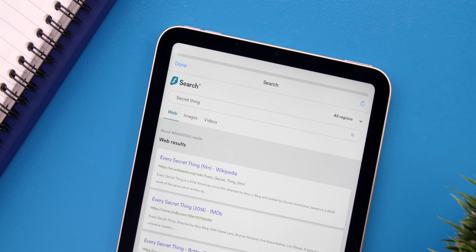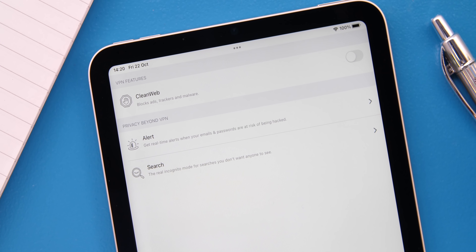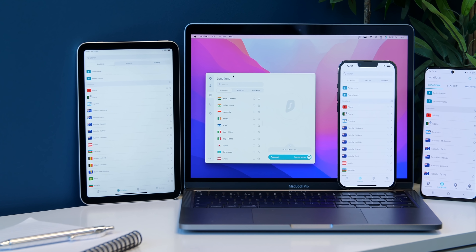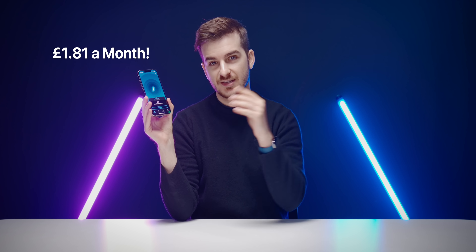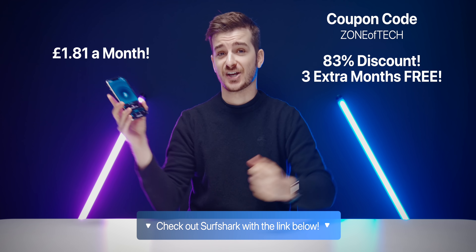You all probably know what a VPN is, but Surfshark, our sponsor for this video, is a different kind of VPN. First, it offers a web browser that prevents you from being tracked, which not even incognito mode in other browsers protects you from. Second, Surfshark can alert you in real time if your personal data has been leaked online — data such as passwords, credit cards, emails, and even your ID. And third, you can use your Surfshark account on as many devices as you want, unlike some other VPNs that restrict you to three or five devices. On top of all this, you get all the benefits of a VPN — private browsing and being able to change your location with the press of a button and access streaming services you normally don't have access to. Surfshark starts from just £1.81 a month, which is less than a cup of coffee. Use the coupon code ZONEOFTECH to get an 83% discount and three extra months for free. Check it out using the link below.